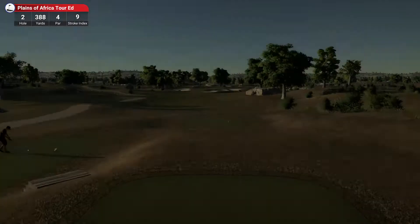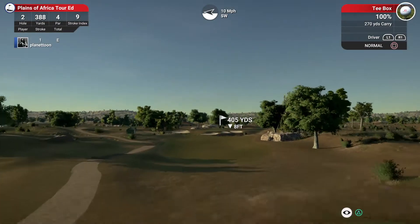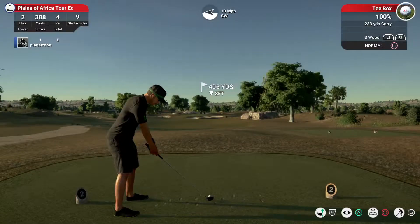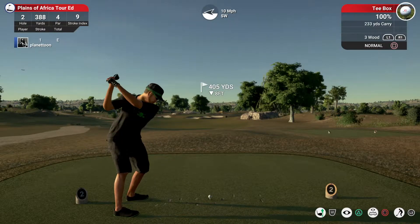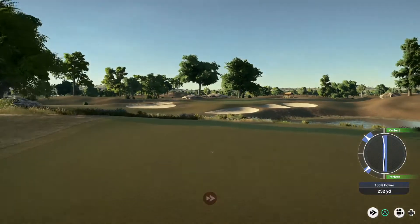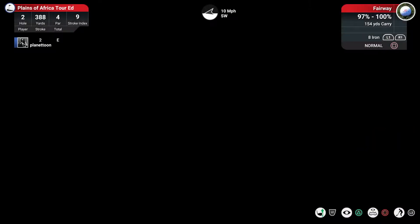Teeing off on this next hole — the wind could come into play. Let's find out. This one's looking pretty good so far from the 150 yard marker.